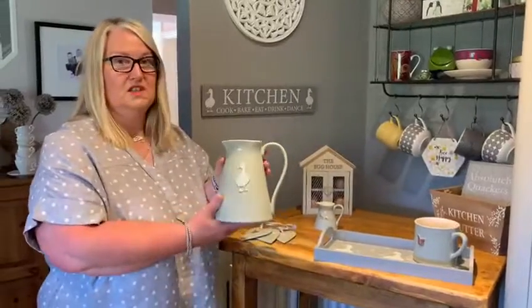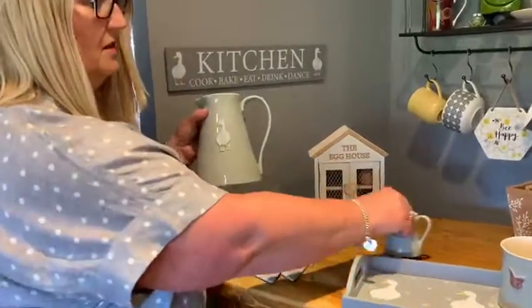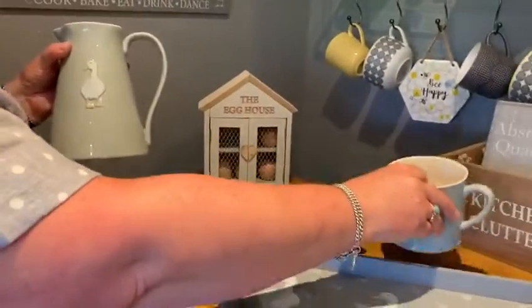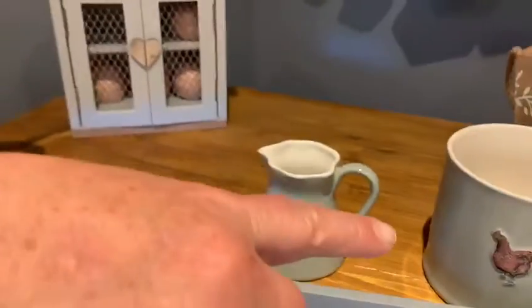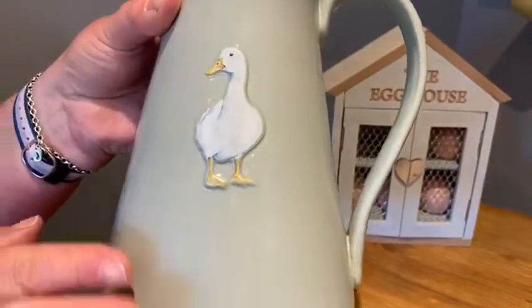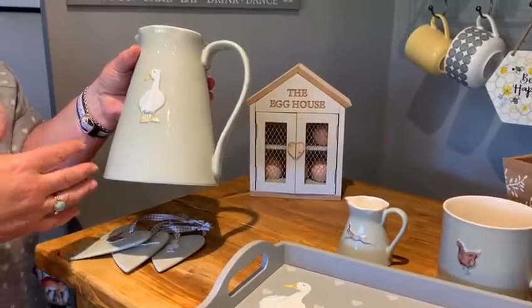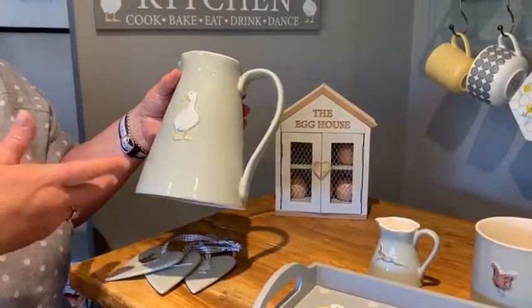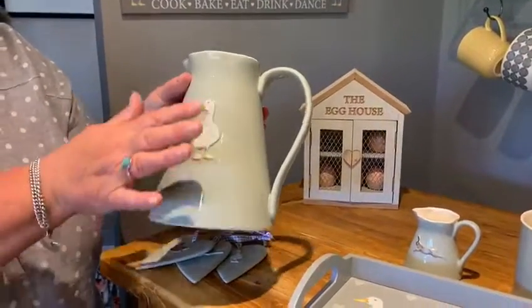We've got these jugs — we've actually got three designs. I've brought along to my home the three designs on the tall jug. You've got the chicken, the hare, and the dog — they're all on this jug. It's a really unusual colour, very much in keeping with everybody's homes at the moment. It's in between a grey and a green, so a really soft neutral colour.